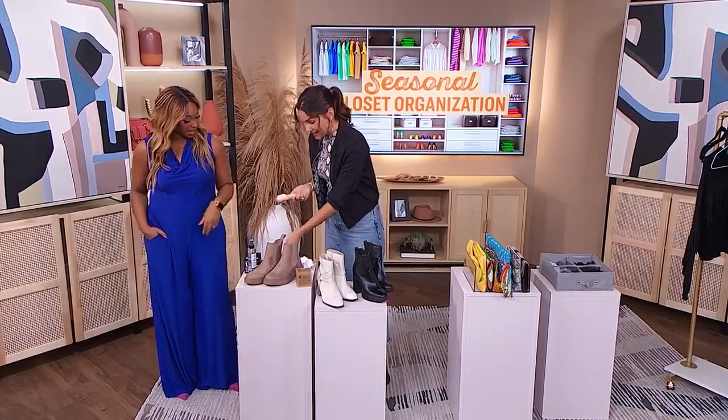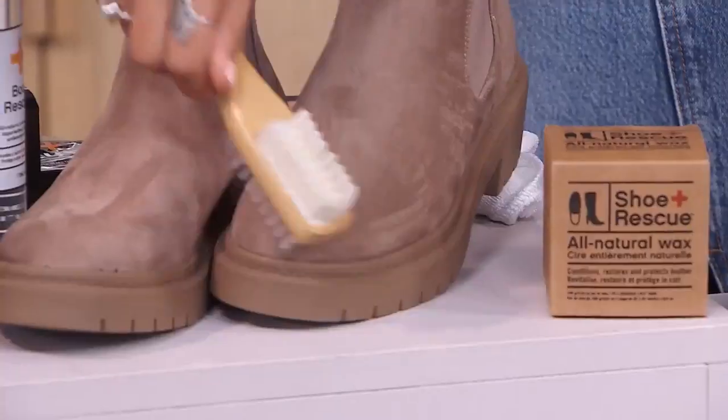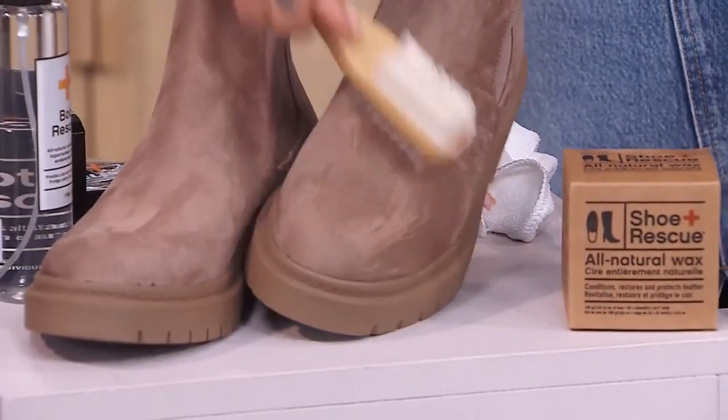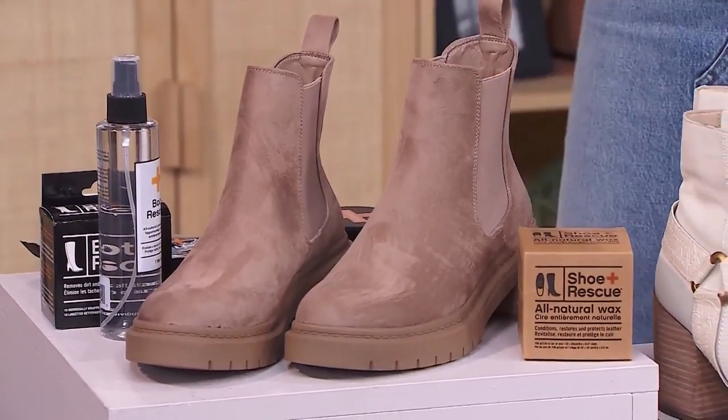Last but not least, that's for your nubuck or your suede — give it a brush. That kind of cleans it, and then we're moisturizing it as well. Dual purpose. Again, all from Boot Rescue.